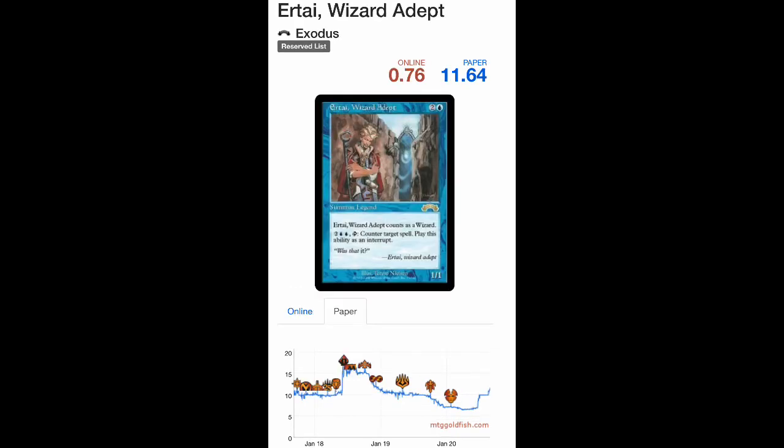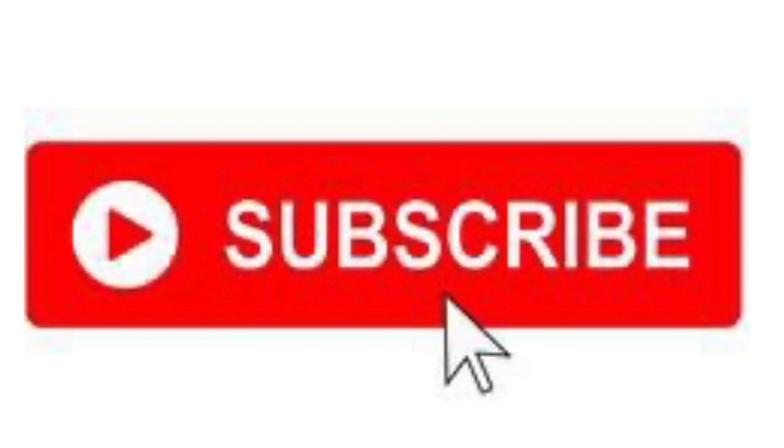Here's another free one from my watchlist — Ur-Tae Wizard Adept. It was almost $20 in summer 2018, retraced all the way down to $6-$7, and is just now starting to move — up to $11. It's a great Wizard that enables you to counter spells, very playable, it's a Legend, it's on the Reserve List, and has awesome artwork. I think this card is going back into the $20s.